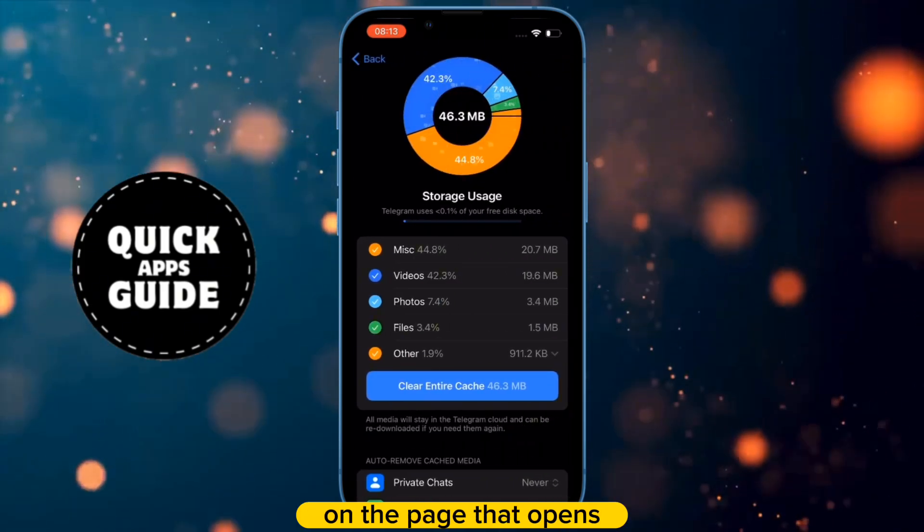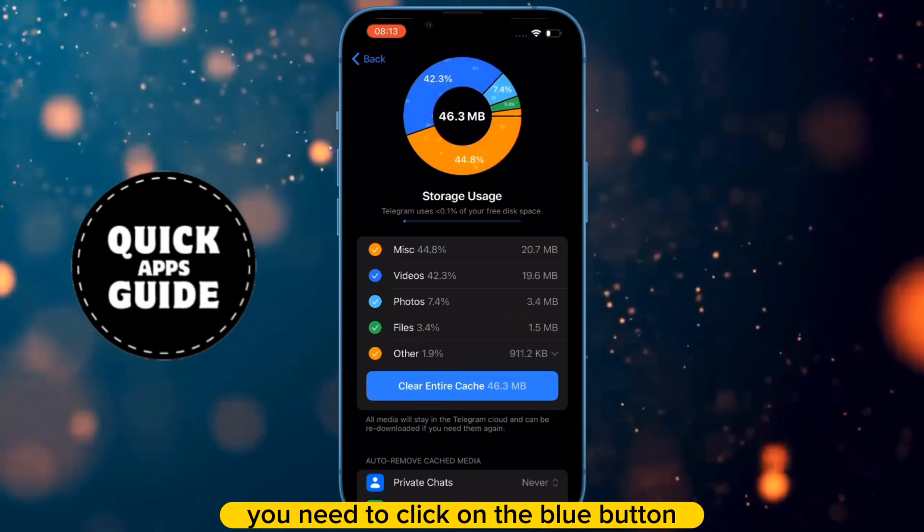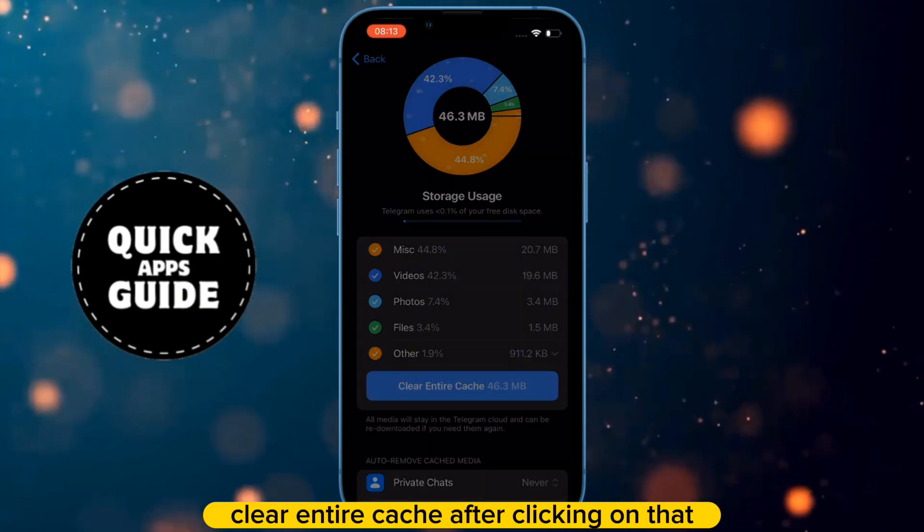Once you click on that, on the page that opens, you need to click on the blue button that says clear entire cache.